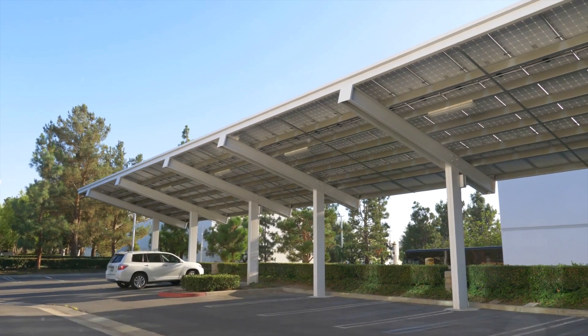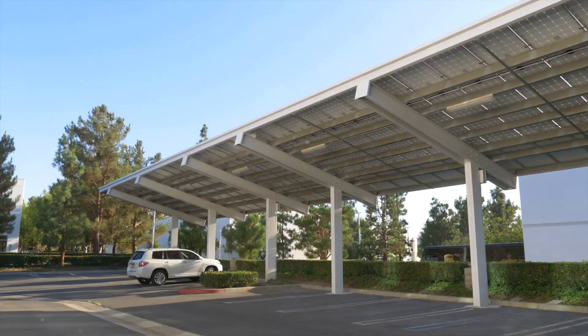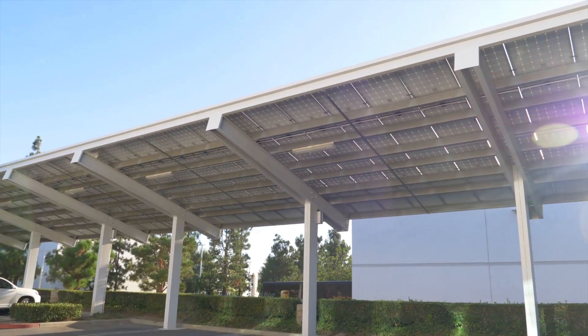Numerous other companies are developing their own solar EV models, each with unique strengths. As the technology advances, we can expect a wider variety of affordable solar EVs hitting the market.